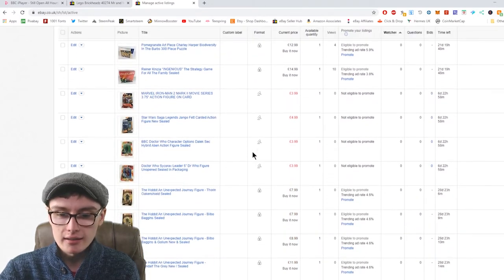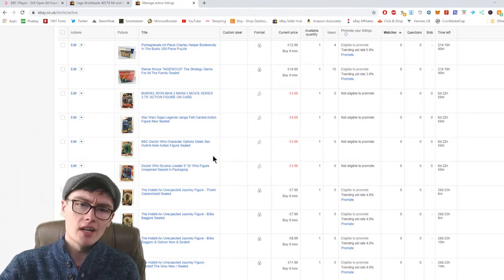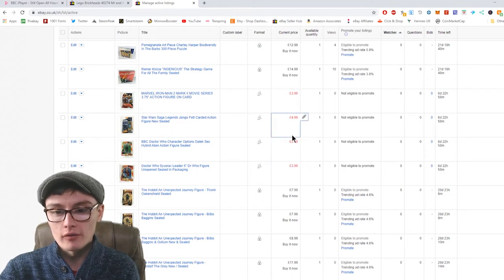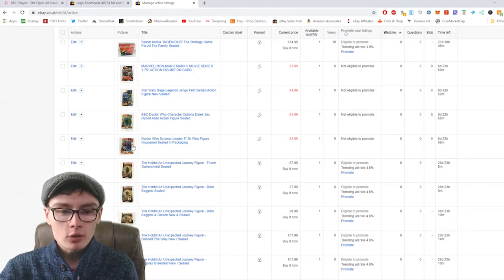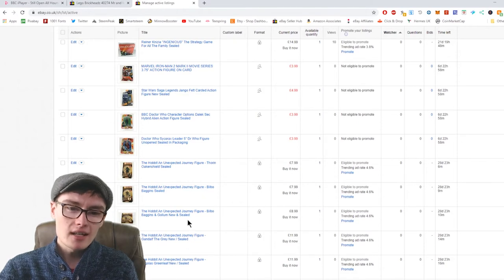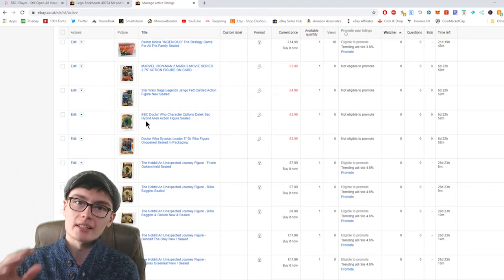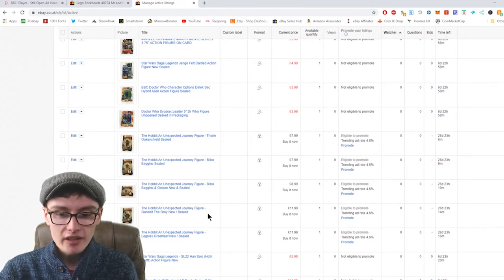As we go down we hit more of the newer listings — ones I just relisted today. I lowered the price on some of them because a lot of this stuff doesn't owe me anything, or if it does it's literally pence. If they don't go, I might consider bundling up those two Doctor Who figures. There's a Star Wars one I recently put on too — if that doesn't sell I might bundle those two together. Not sure about the Marvel one, but that one I got for free.